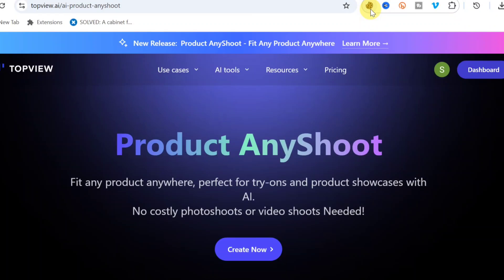TopView AI just launched an amazing AI called Product Any Shoot. This AI lets you fit any product into any image — you can change the clothes you're wearing, change your eyeglasses, change your shoes. It's incredibly powerful.